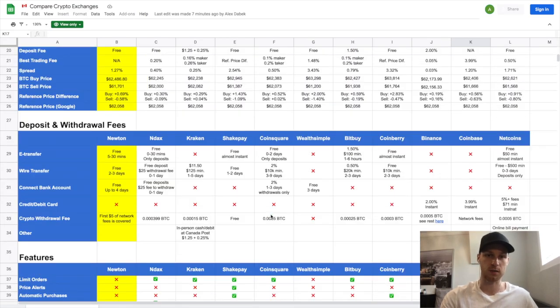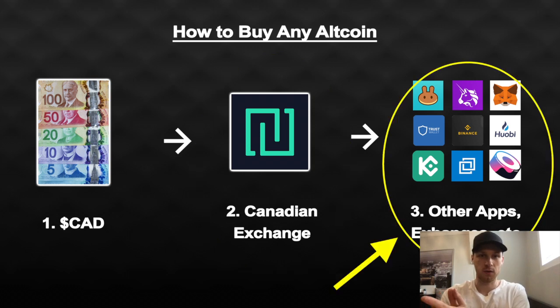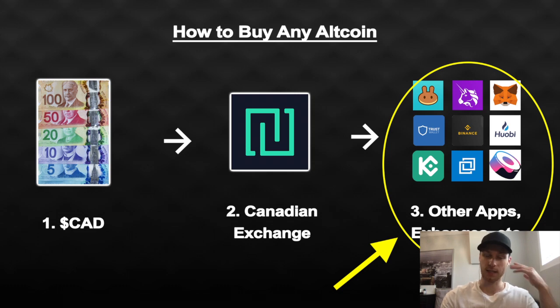I already tested 11 exchanges in Canada and Newton is the best overall — I'll link it below. Now that you have your primary exchange and you're ready to buy lesser-known altcoins, the next tip is: get used to the idea of downloading new apps all the time and signing up for exchanges you've never heard of. Mentally prepare for that, because you're going to need to do it a lot.